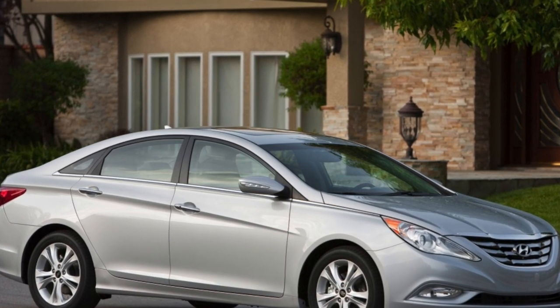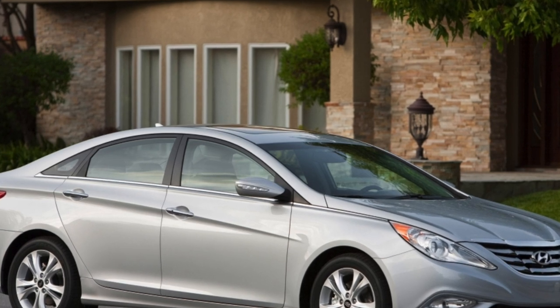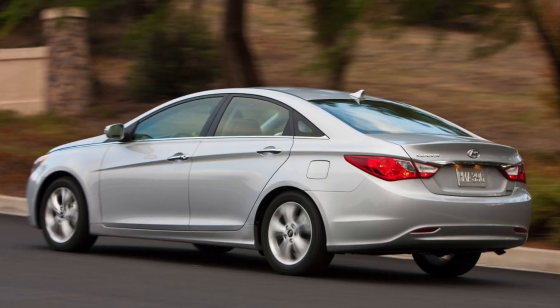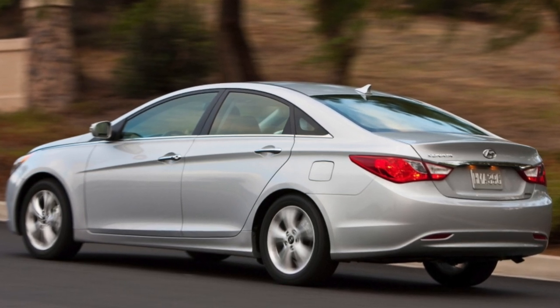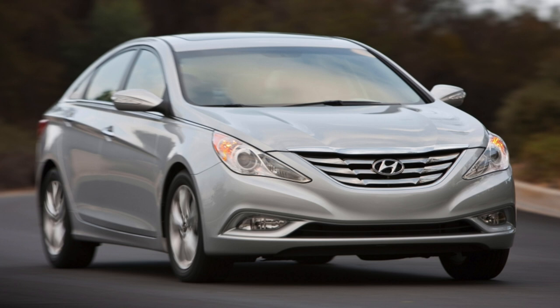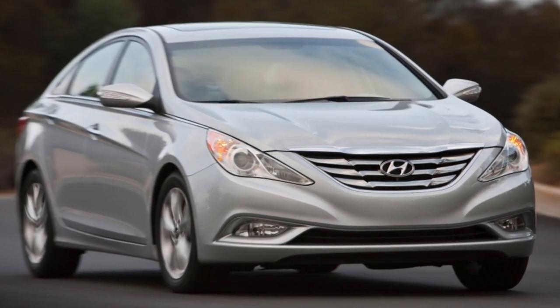The most common complaint is the creaking of the panoramic roof — dealers are only able to get rid of it for a few days. Many also complain about two main ergonomic miscalculations: when the driver's seat belt closes, the seat heating accidentally turns on, and the buttons for unlocking the trunk and gas filler flap are difficult to differentiate in the dark.